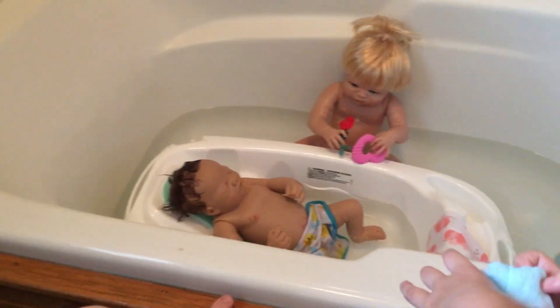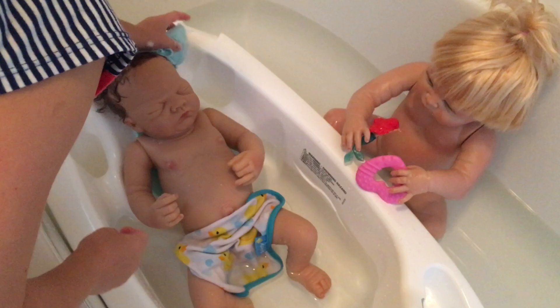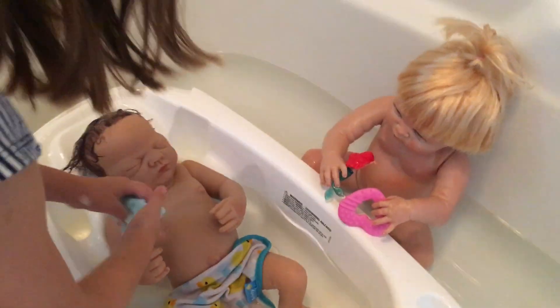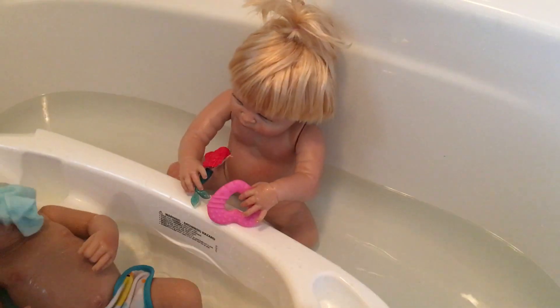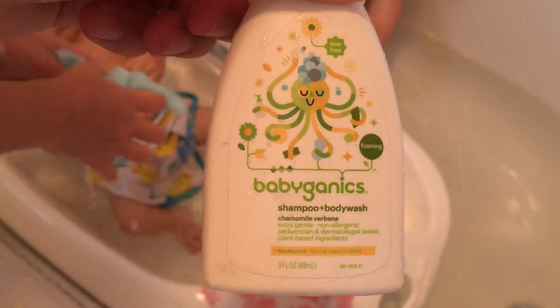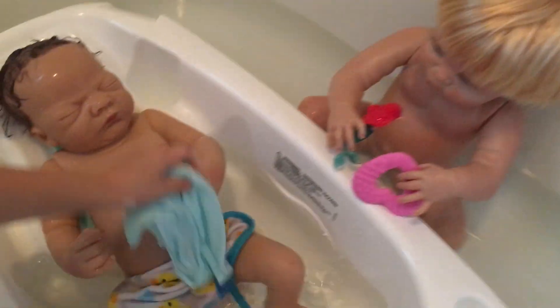And when we mentioned that, little Hannah said, 'me too, me too' — that's all she ever says. So she wanted to be in here with Cousin Charlie. We are using right now the Babyganics — it's a little organic baby wash, so it's very, very gentle. He's got his little ducky rag, and she loves elephants so she's got her little elephant rag.